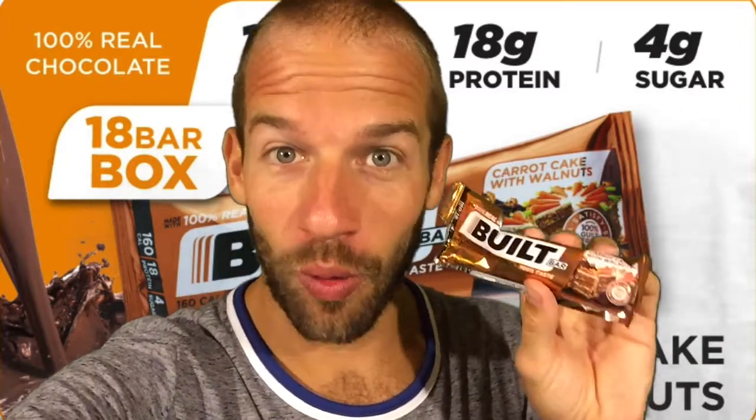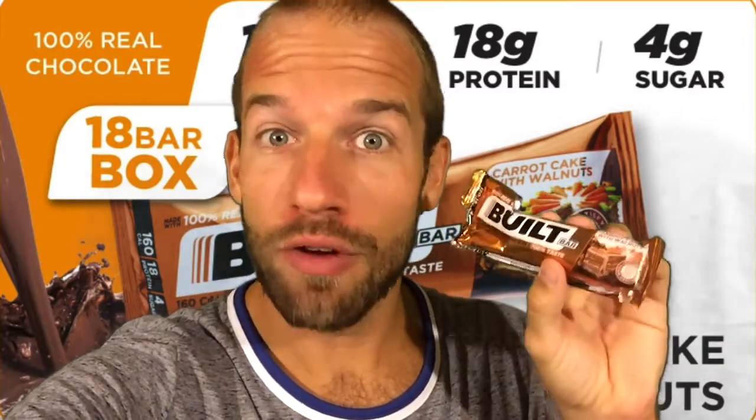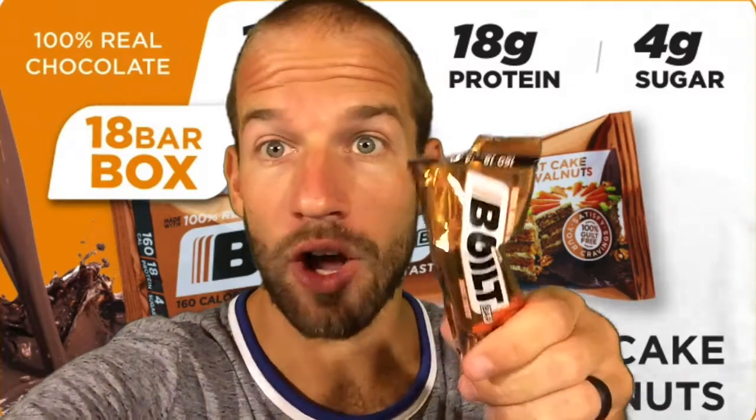What's up guys, it is Bishop here to review Built Bar's new Carrot Cake with Walnuts. I'm about to do a little workout so I'm going to take my protein bar — this new carrot cake flavor — enjoy it, get some protein, and hopefully build some muscle. 100% real chocolate, only 160 calories, 18 grams of protein, and of course gluten free.